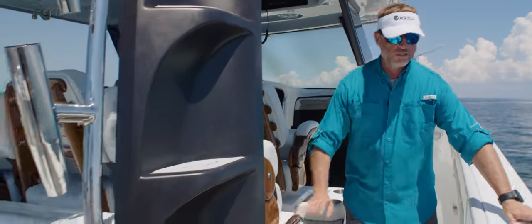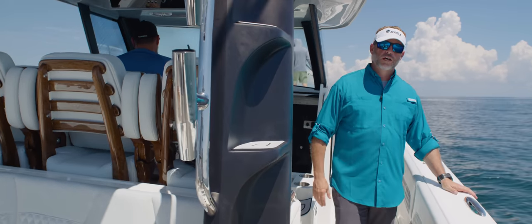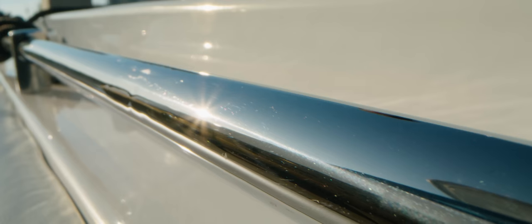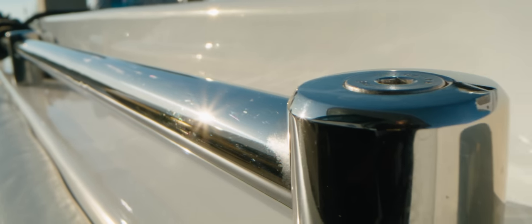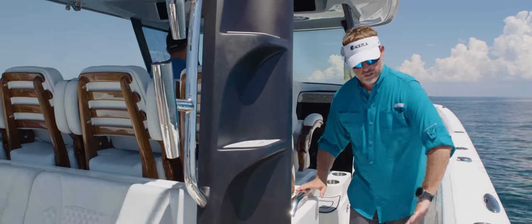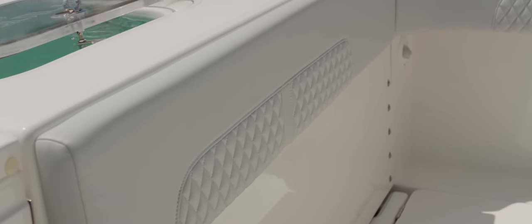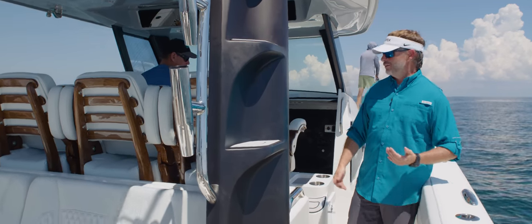You'll also notice oversized cleats running throughout: two in the aft, a set of two spring lines on port and starboard, and four oversized cleats on your bow — a total of 10 oversized stainless cleats. Throughout the boat, you're going to notice numerous handhelds. There's an integrated stainless handrail up forward that goes around the entire bow area, so no matter where you're moving, you've got one hand for your boat and one hand for yourself. You'll also notice padded bolsters that run completely 360 degrees around the interior of the boat.